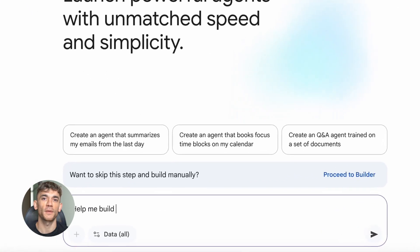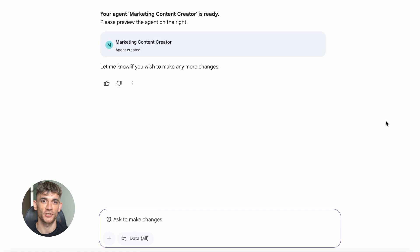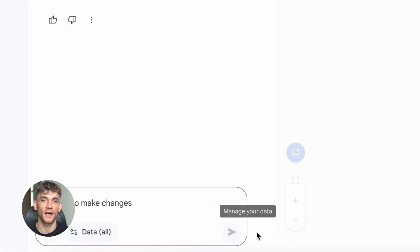First things first — what exactly is Gemini Enterprise? It's Google's AI assistant built specifically for businesses. It connects to your entire Google Workspace: Gmail, Drive, Docs, Sheets, Slides, Calendar, Meet, and Chat — everything.